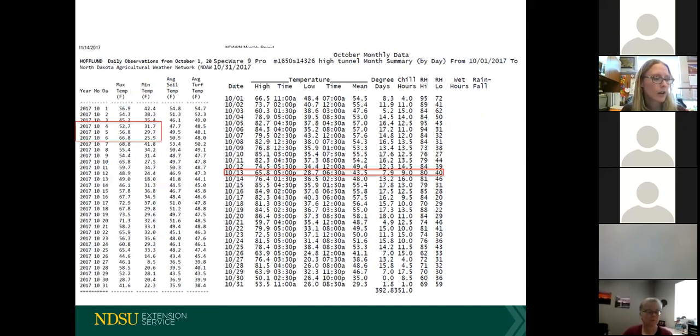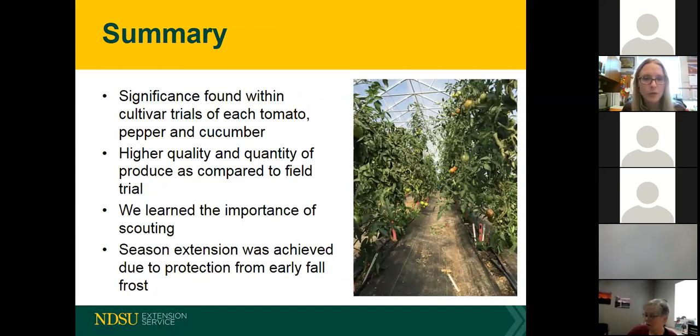In brief summary: we were finding some significance within our cultivar trials. We were definitely seeing higher quality and quantity of produce compared to field conditions. We learned the importance of scouting for pests and insect problems, and season extension was achieved due to protection from early fall frost. Those were some exciting things we were doing here with NDSU high tunnel research. With that, we'll open it up for some questions.